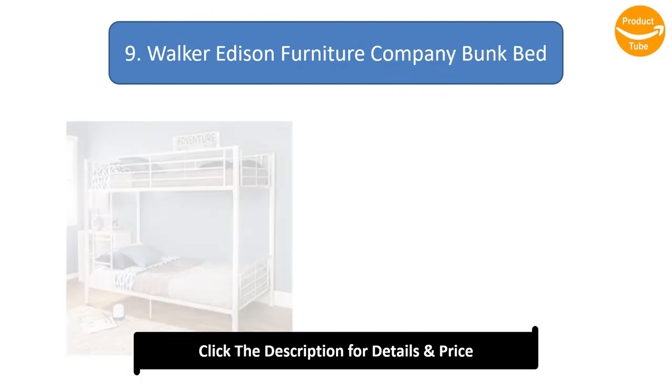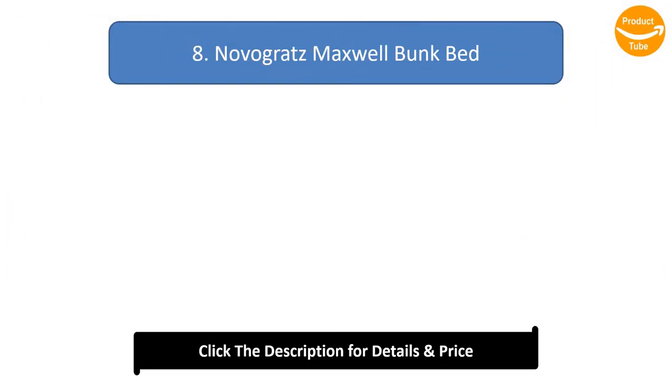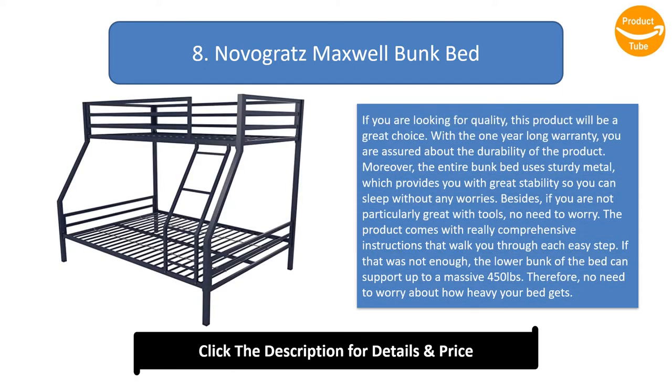Number 9: Walker Edison Furniture Company bunk bed. With multiple useful features, you cannot ask for more. As your children grow, the bunk beds can be separated into two different beds. It has no protruding edges, which ensures safety for clothes and blankets. It also comes with guardrails so children stay secure throughout the night. Any individual with a maximum weight of 250 pounds can sleep in this bed.